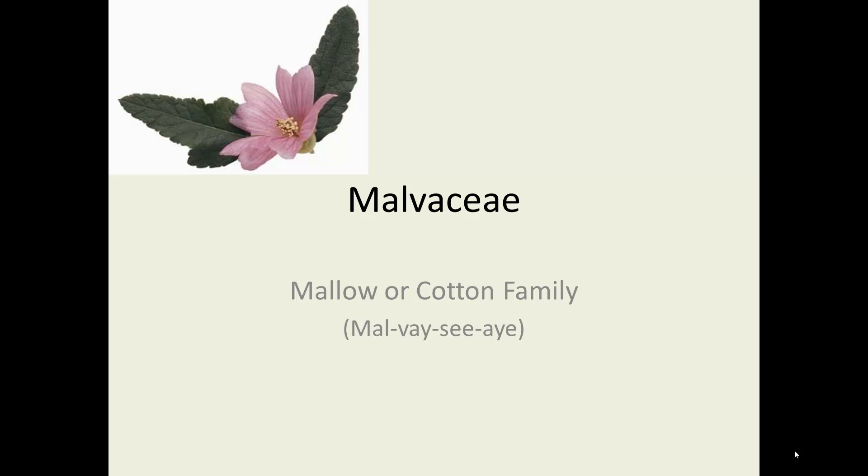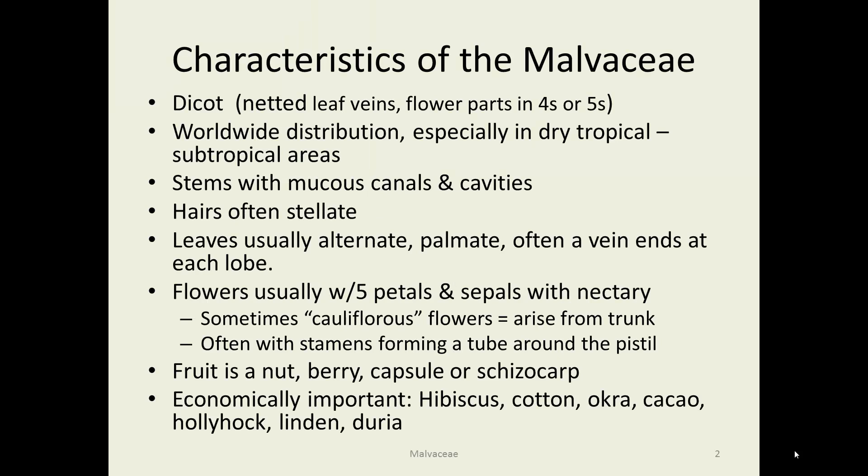Malvaceae, the mallow family, or as I always think of it, the cotton family. These are a worldwide species, however especially common in tropical and subtropical areas.